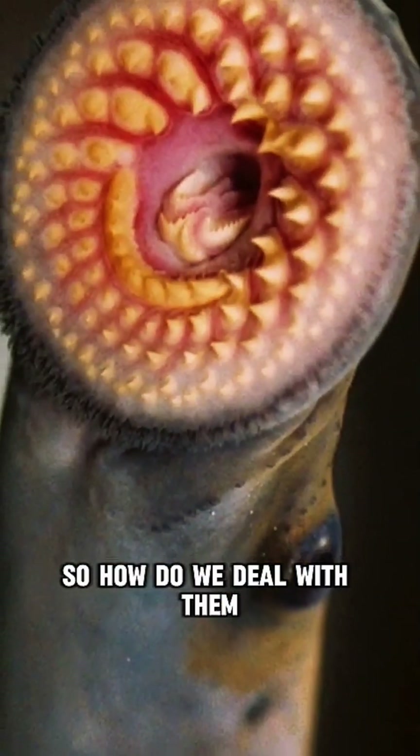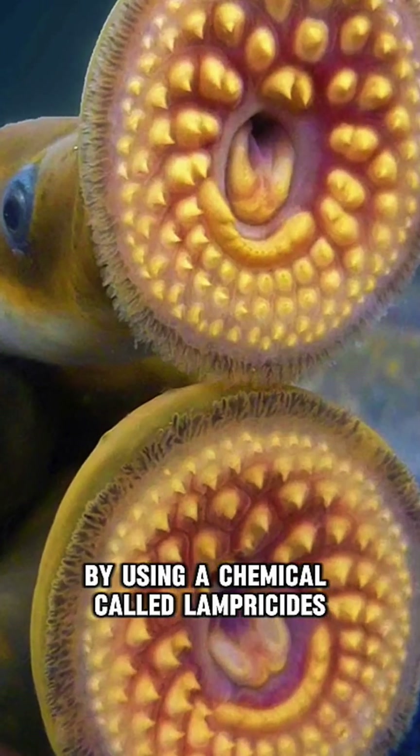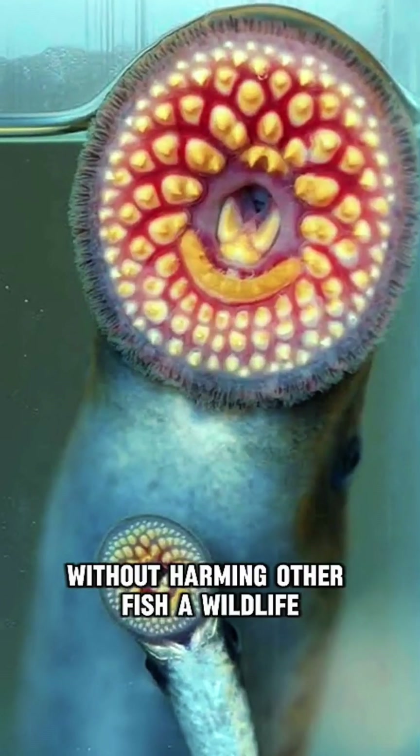So, how do we deal with them? Scientists have found a way to control them by using a chemical called lampricides. It kills lamprey larvae without harming other fish.